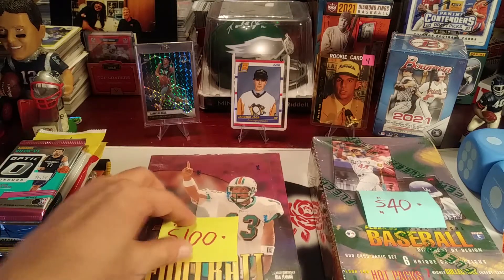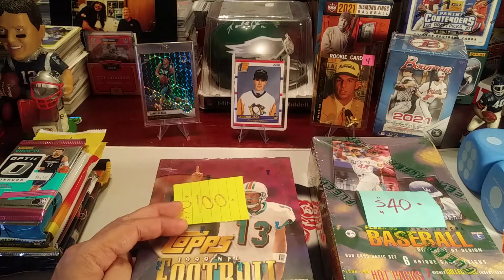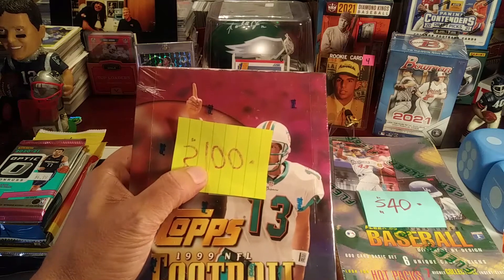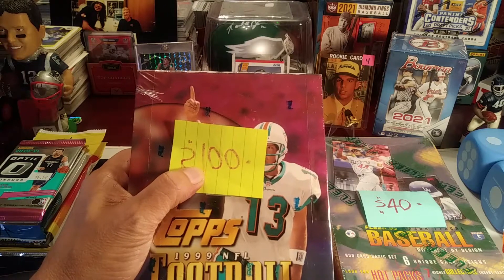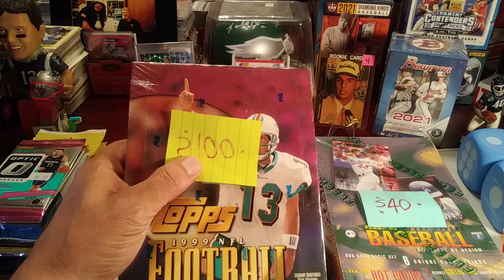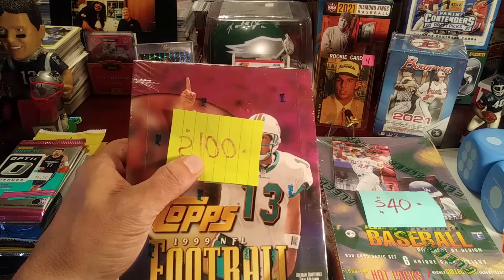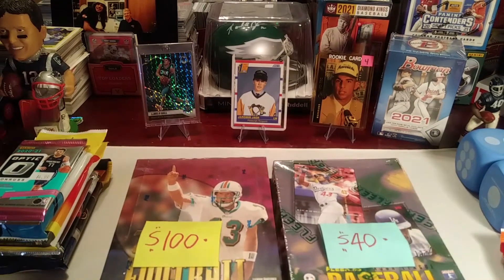And then we have 1999 NFL football from Topps. It says look for special MVP promotion cards, 1999 NFL draft picks — which I think includes Edgerrin James and Donovan McNabb. There was quite a few really good players in that draft class. Autographs including Randy Moss and Ricky Williams, record numbers, mystery chrome and mystery chrome refractors — some pretty good stuff you can get out of these.